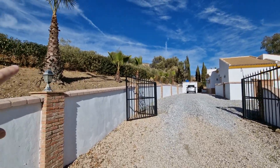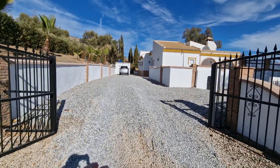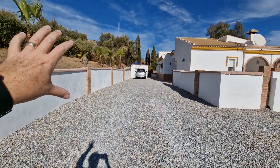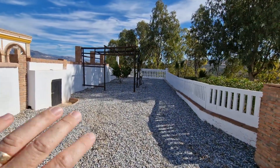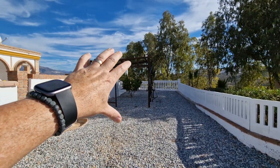Beautiful position at the north end of Lake Vinuela. You've got a really nice size plot up to this hedge here, gated entrance with chino stones laid down, nice palm trees along the back, a small orchard, and a vine on that wooden pergola.